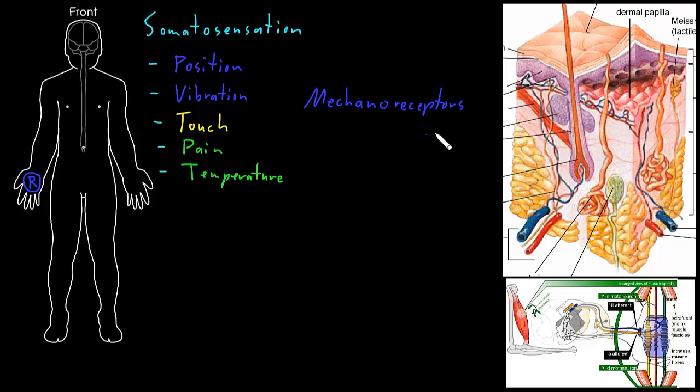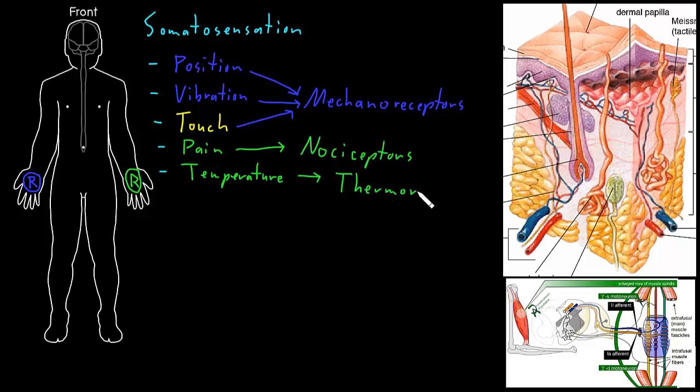Mechanoreceptors can detect the position of body parts relative to each other, vibration, and touch. Then there are other receptors for the senses of pain and temperature. Somatosensory receptors that detect noxious stimuli that can create the experience of pain we call nociceptors. Somatosensory receptors that detect temperature we call thermoreceptors.